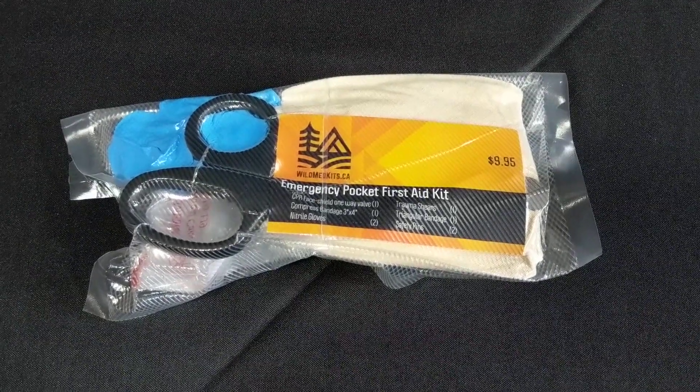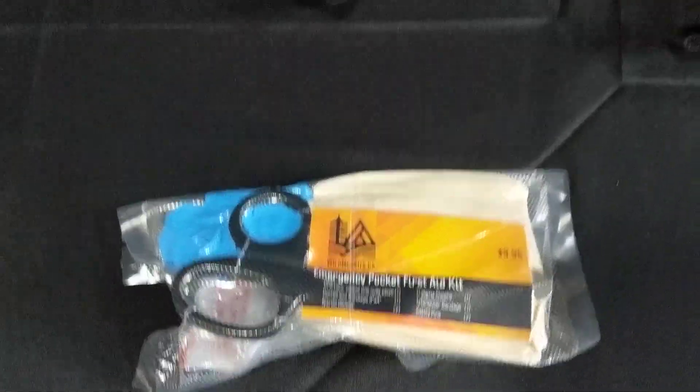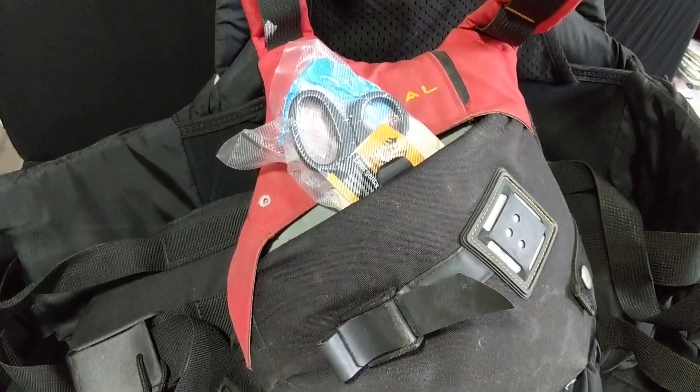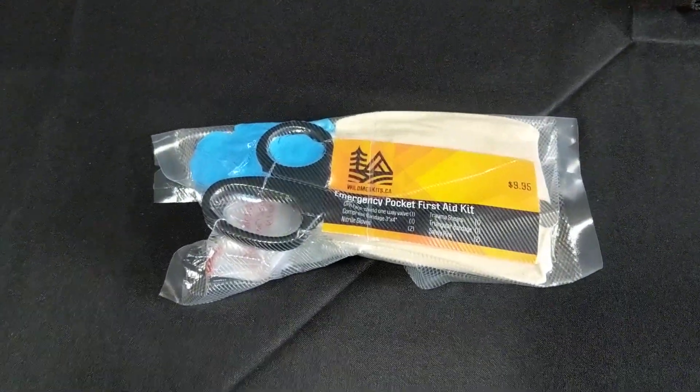This is our emergency pocket first aid kit. Vacuum sealed, watertight, small enough to fit right in your life jacket pocket or when you're hiking. And it's got everything you need to treat an emergency.